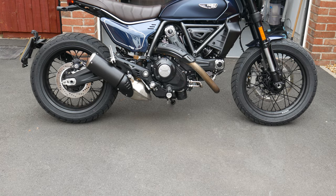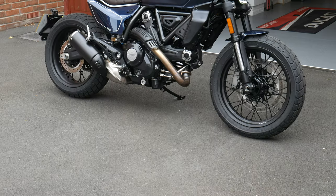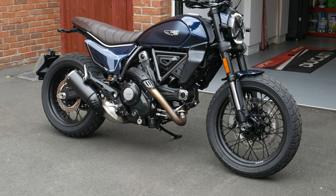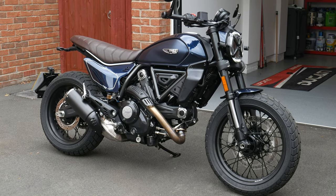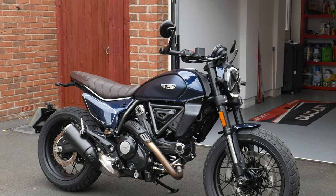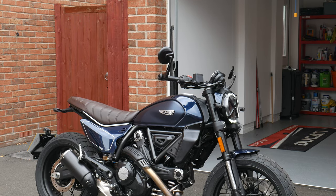You're looking at 48 foot-pounds of torque or 65.2 newton metres, and it's got electronic fuel injection with a 50mm throttle body with a ride-by-wire system — whereas the previous version was not ride-by-wire. You've got a standard stainless steel exhaust muffler with a catalytic converter and a 6-speed transmission gearbox.